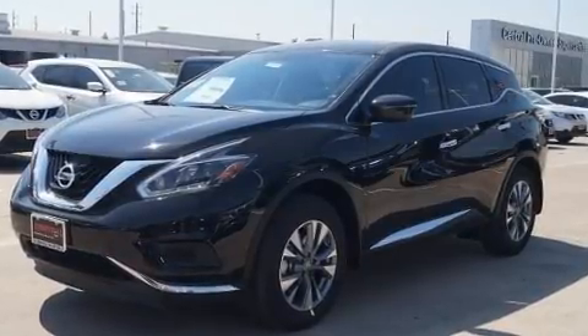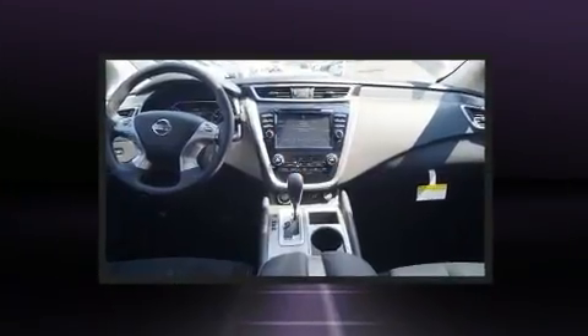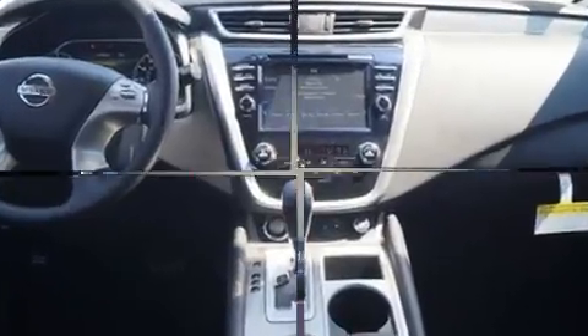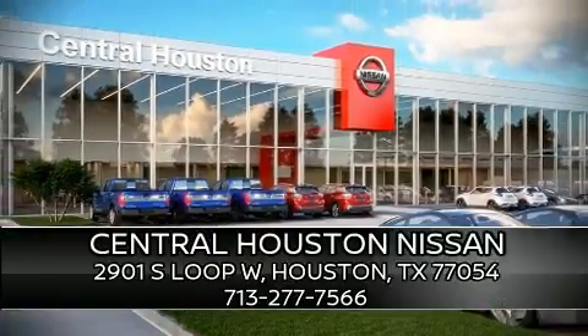Nissan ensures the safety and security of its passengers with equipment such as dual front impact airbags, front and side impact airbags, traction control, brake assist, anti-whiplash front head restraints, a panic alarm, and four-wheel disc brakes with ABS.